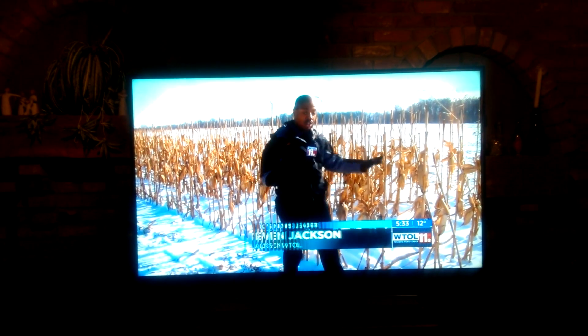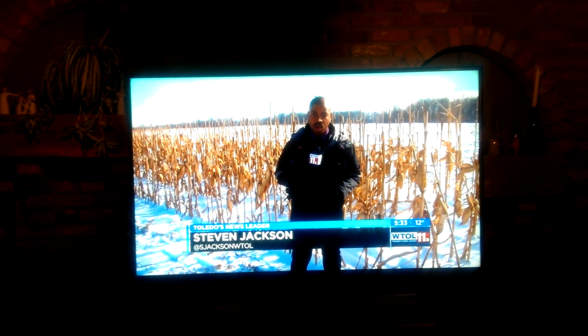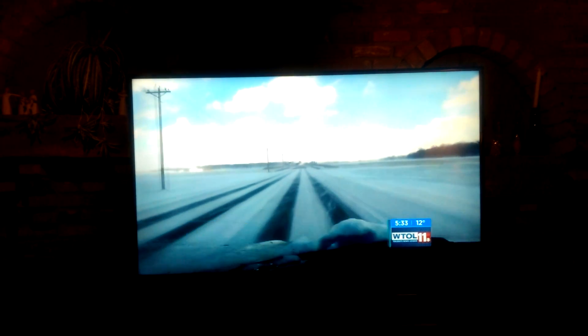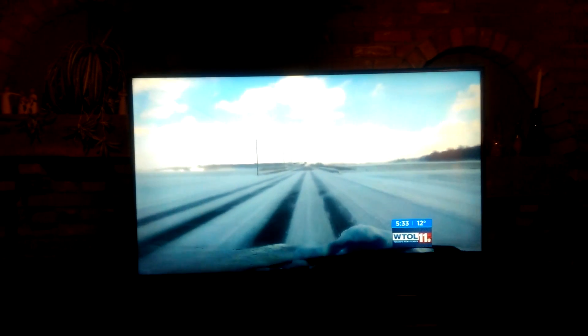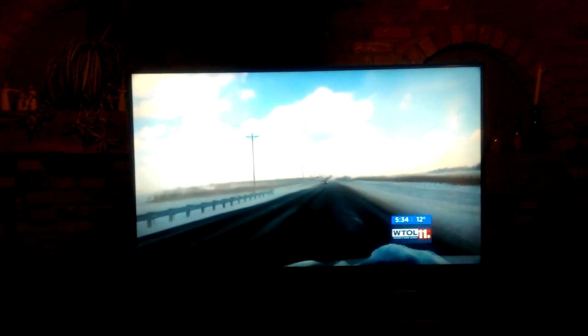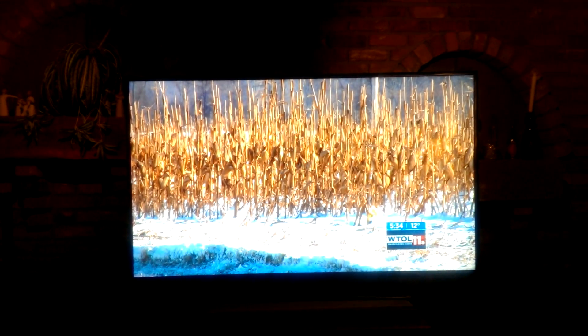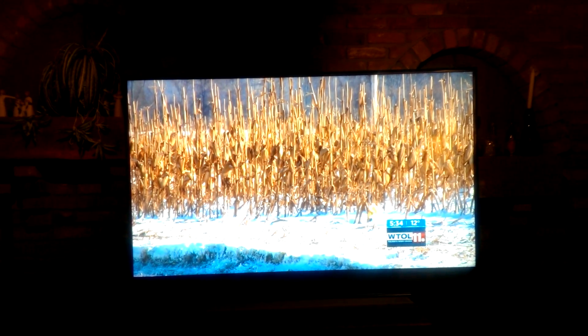These crops are dead, but they are serving a purpose — they're preventing snow from drifting onto the road. Check out this cell phone video from Tuesday on Route 224 in Tiffin. You can see snow has blown back onto the road, but all of a sudden it clears up, all because of what's being called a natural snow fence: unharvested crops being used to catch blowing snow. Pretty effective.